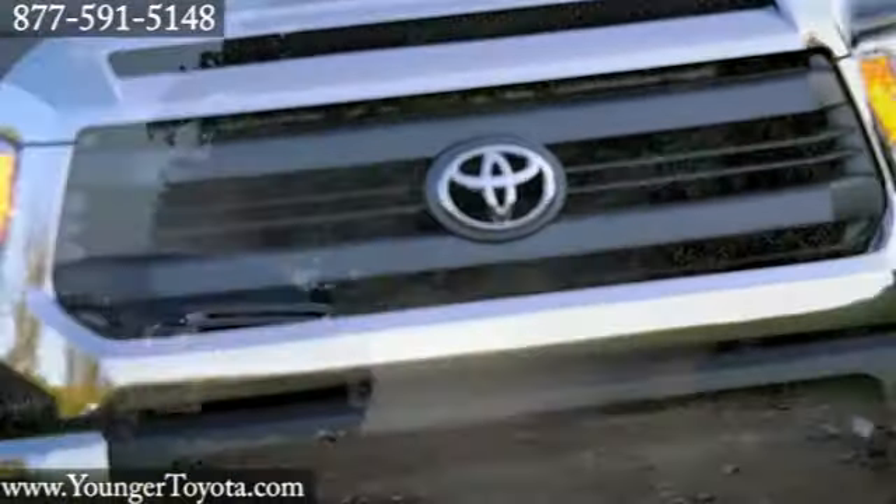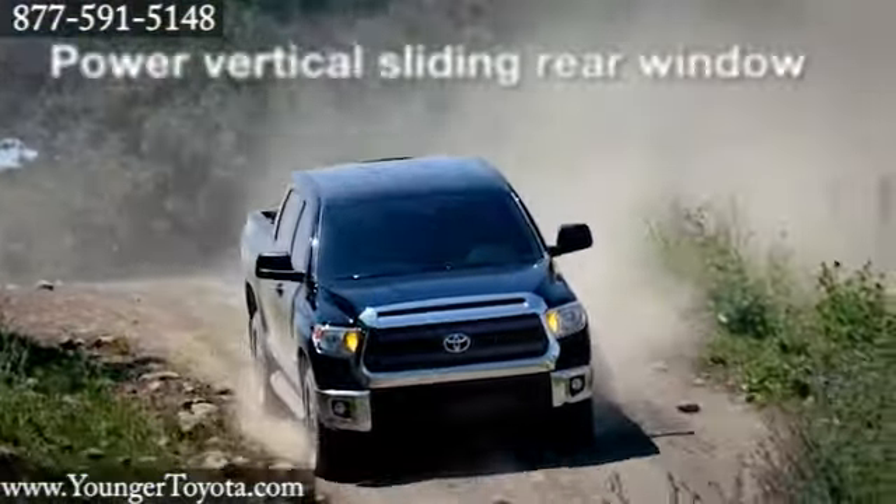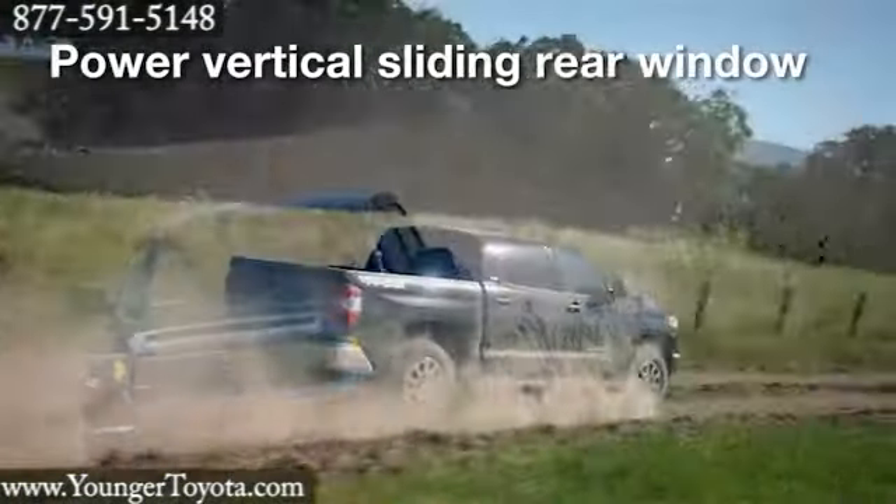A force to be reckoned with, the 2014 Toyota Tundra. Tundra continues to offer three proven powertrains that are among the best in its segment.